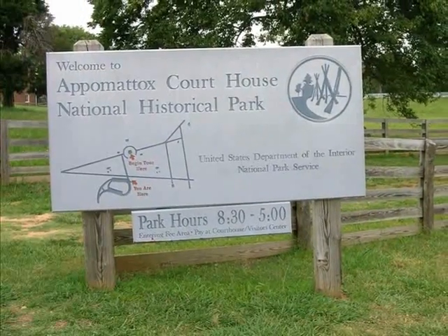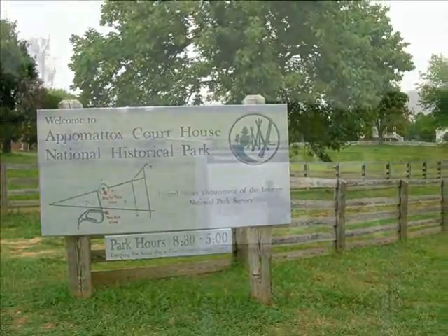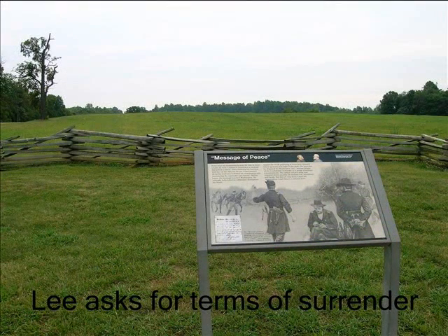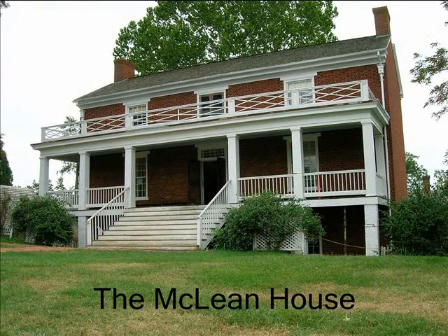The pursuit of Lee's army from Petersburg finally ended at Appomattox Court House. It was on the grassy hill in the distance that a Confederate messenger brought word of Lee's desire for a meeting to discuss terms of surrender. And so, on the 9th of April, 1865, Generals Grant and Lee met in the front parlor of the McLean House, where Lee agreed to the magnanimous surrender terms set forth by President Lincoln aboard the River Queen at City Point just a few days earlier.